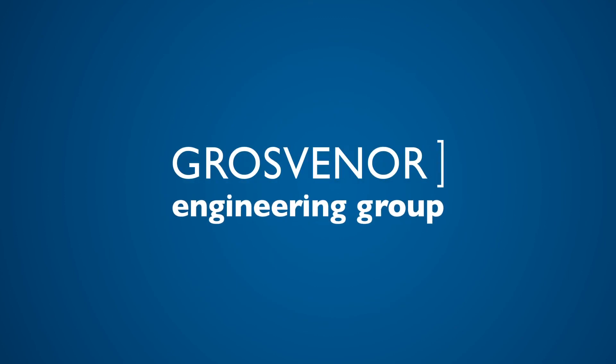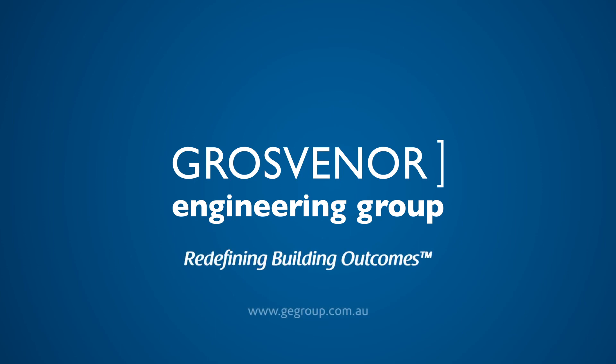At Grosvenor Engineering Group, through data-driven maintenance, we're helping our customers by redefining building outcomes.